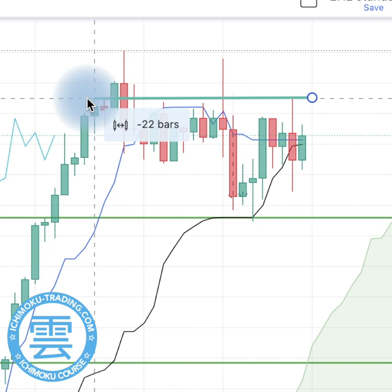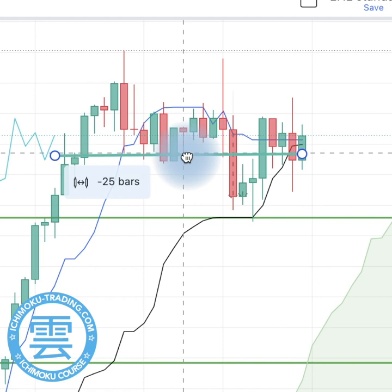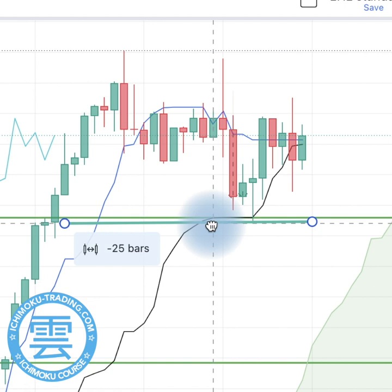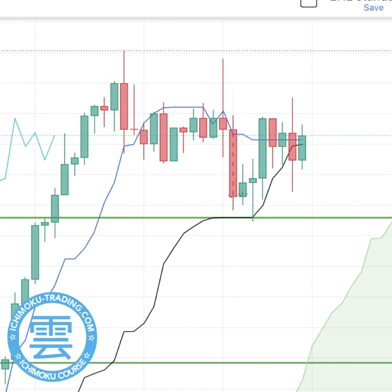If I now look at Kijun-sen — that covers 26 periods, and though it says 25 bars here it does include 26 periods — if I put the right-hand side of that line on Friday's candle, we can see that Kijun-sen is calculated over the lowest low and the highest high within that 26-period range. On Monday the lowest low is situated here, so Kijun-sen is going to go up a little bit while Tenkan-sen is going down. That is a Tenkan-sen/Kijun-sen crossover, which is a bearish sign.